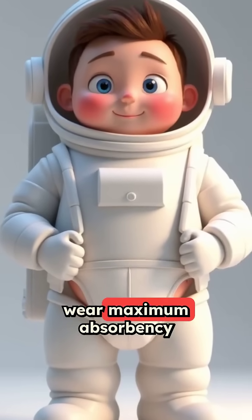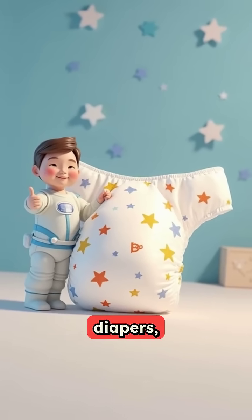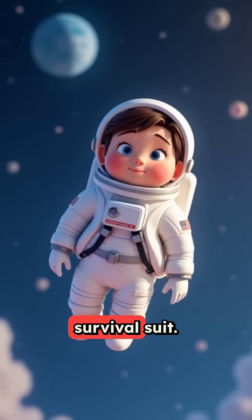Astronauts also wear maximum absorbency garments — which is a fancy way of saying super diapers — because bathroom breaks aren't possible during long spacewalks in the ultimate survival suit.